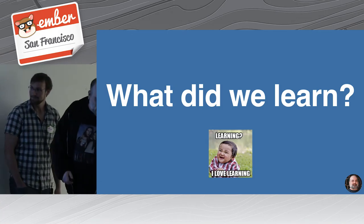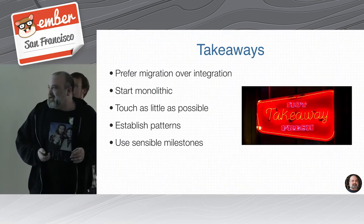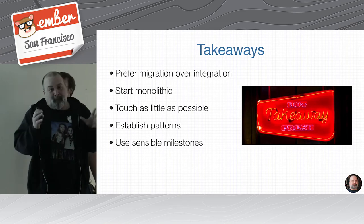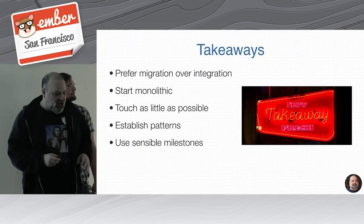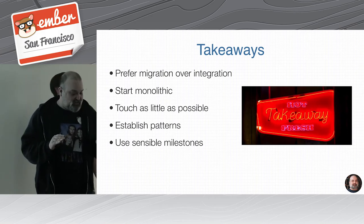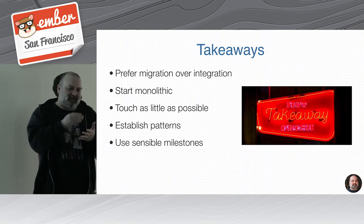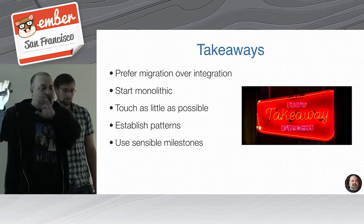So what did we learn? The main things we want you to remember are five things. First, migration over integration — try to keep everything moved into the Ember CLI framework before you start monkeying around too much with the details. Second, start in one big app so you don't have to rejigger your deployment scripts and test scripts. Third, touch as little as possible — reduce the number of variables that can go wrong. Fourth, figure out common patterns your team can use throughout for a consistent approach. And fifth, sensible milestones ensure you're making progress and that if any business emergencies show up, you can get some benefit from the work done and hopefully come back to it.